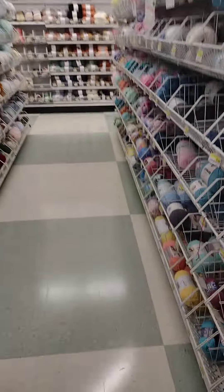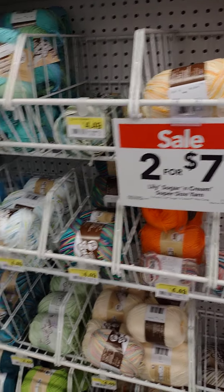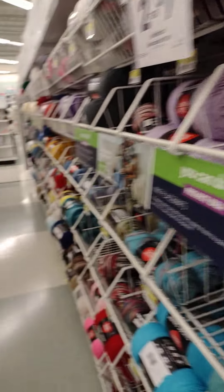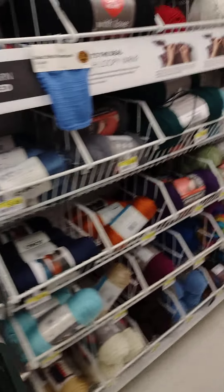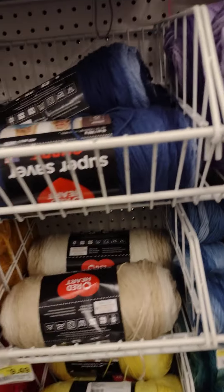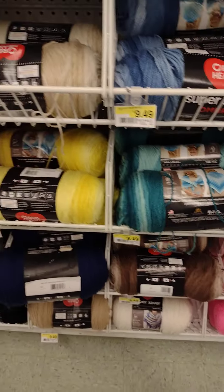Baby yarn. I thought I saw something somewhere about Big Twist — the cotton's on sale. Red Heart, two for seven. I thought somewhere I saw a sale on Big Twist: buy two, get one free. $8.99 — I don't know if that's a good deal because these are cheaper at Walmart. But if you can use your coupon here, then it does come out cheaper. These are $4.99.